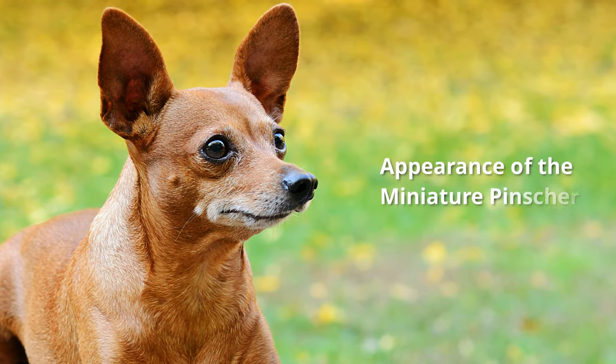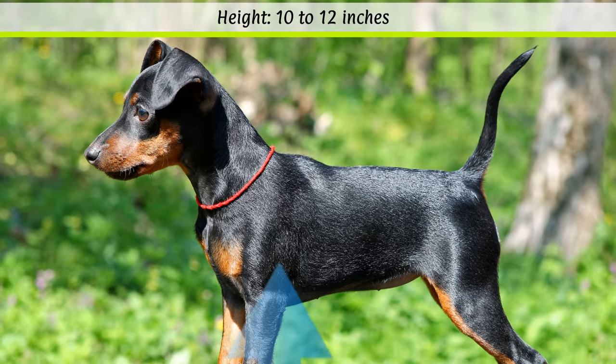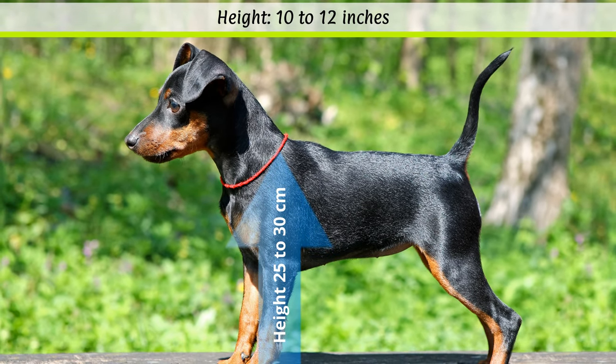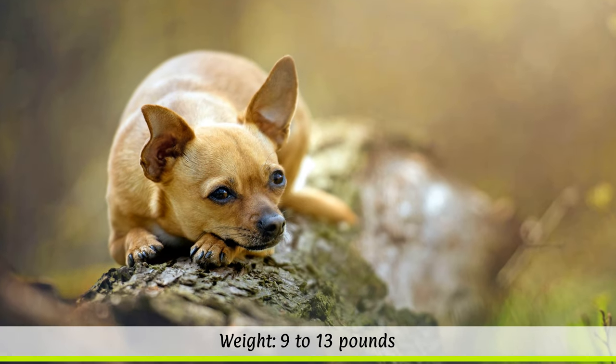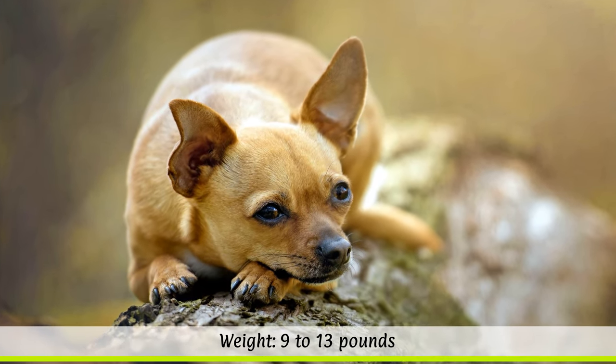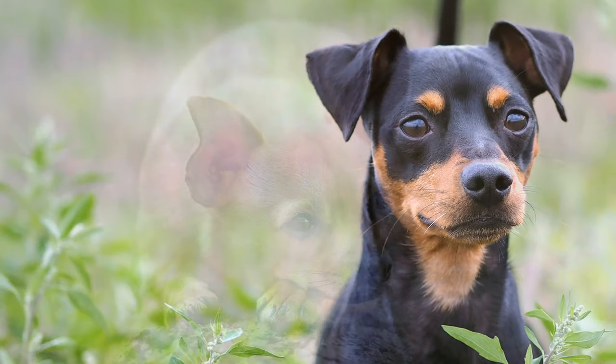The breed standard specifies a height at the withers between 25 to 30 cm, and the weight should be 4 to 6 kg. The small, dainty dog has a life expectancy of 14 to 15 years.